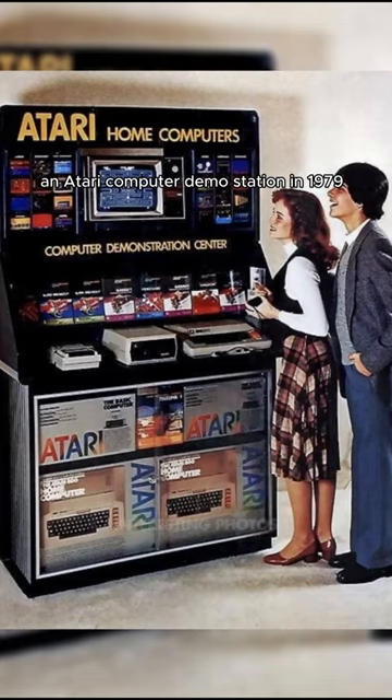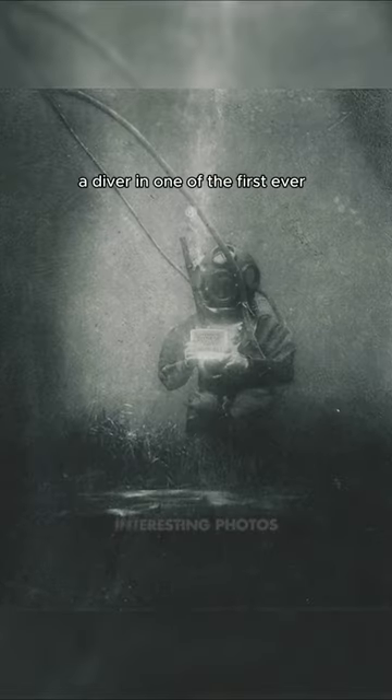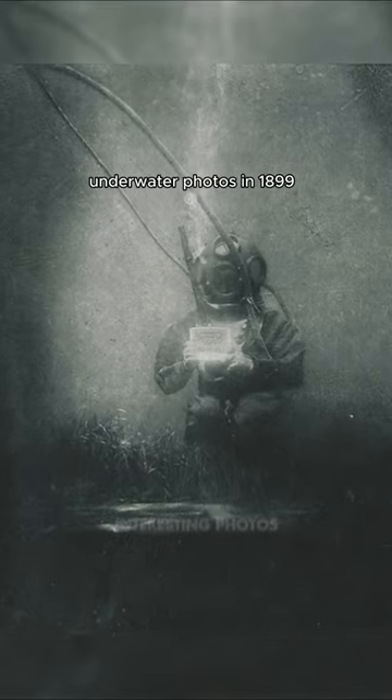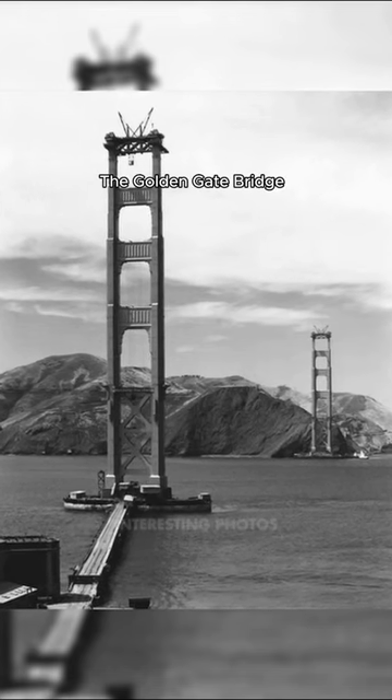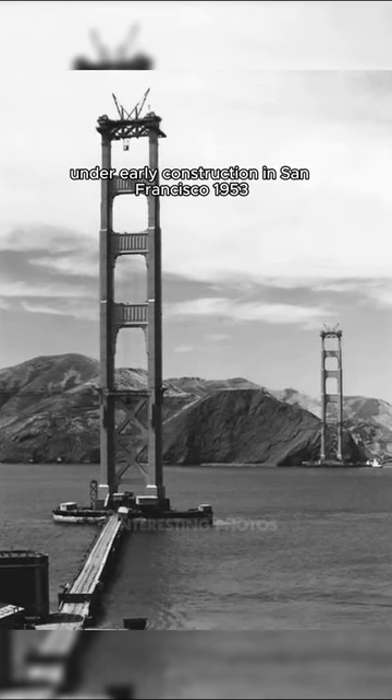station in 1979. A diver in one of the first ever underwater photos in 1899. The Golden Gate Bridge under early construction in San Francisco, 1953.